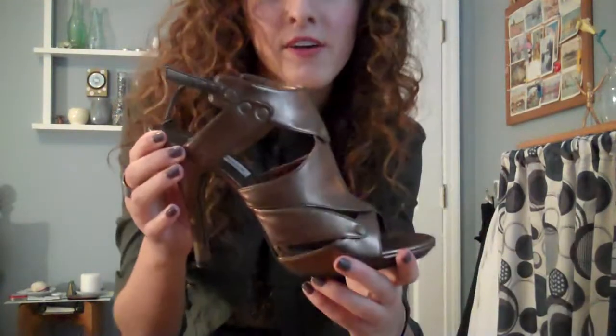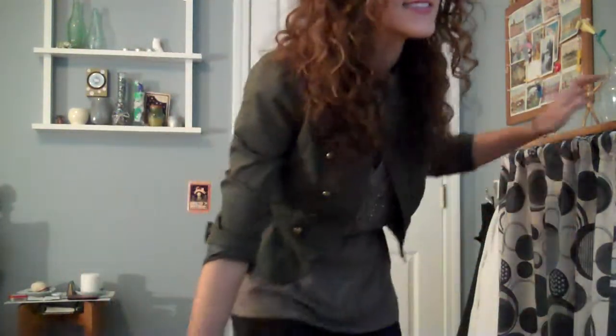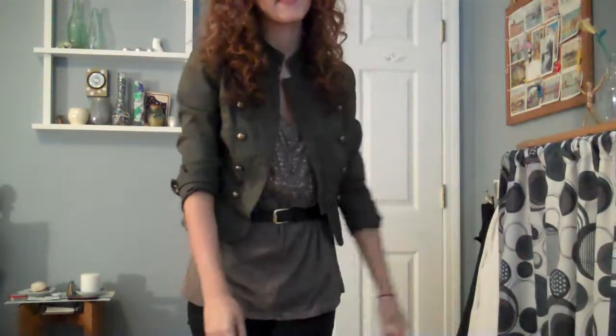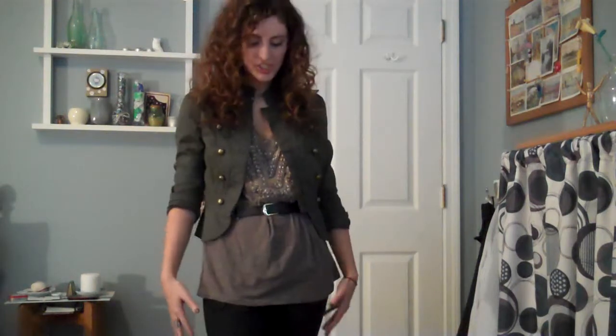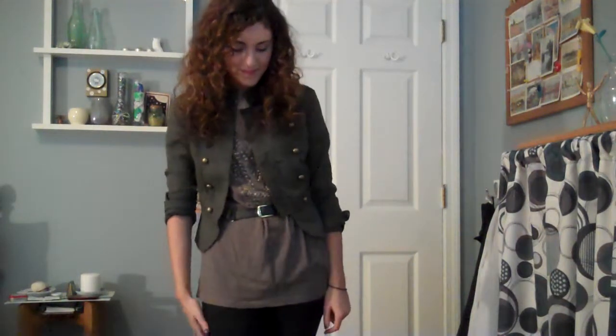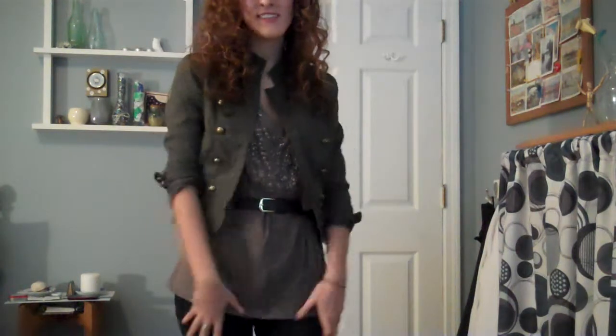Here's the heels up close — they look like this. I got these from TJ Maxx for like $40, so it was a really good deal. I really like the style of this outfit. I think it's kind of edgy chic — good for a casual party or maybe shopping with different shoes. And I like the jacket with the shirt because the metal buttons and the metal detail really play off each other well. I think it looks really cute.